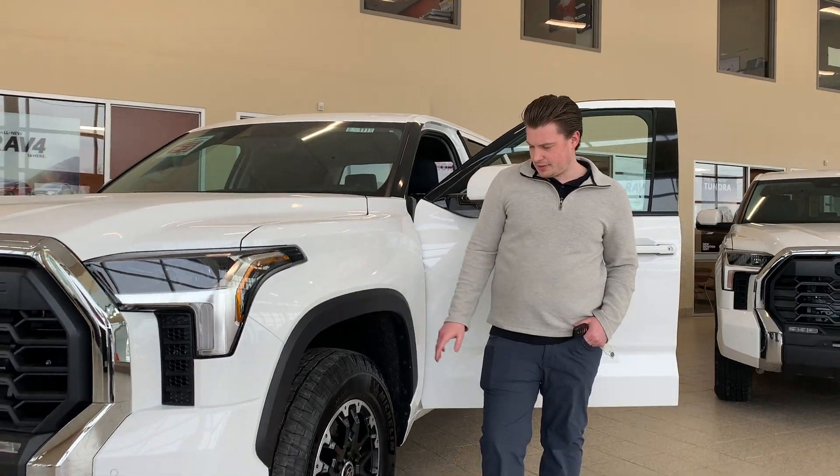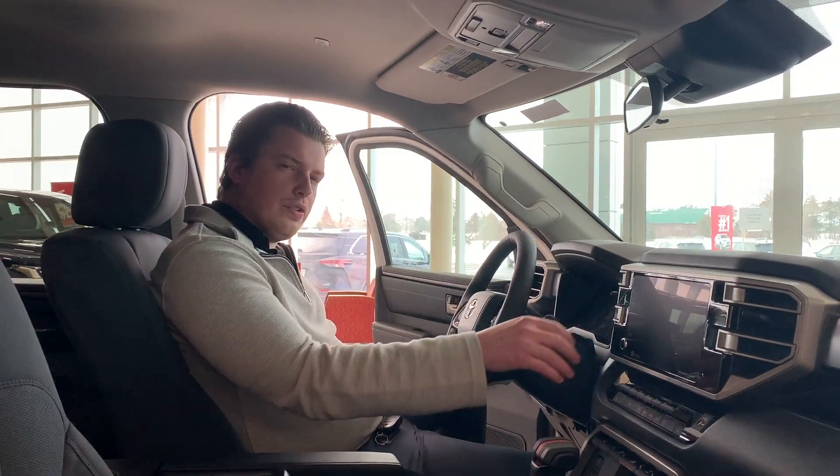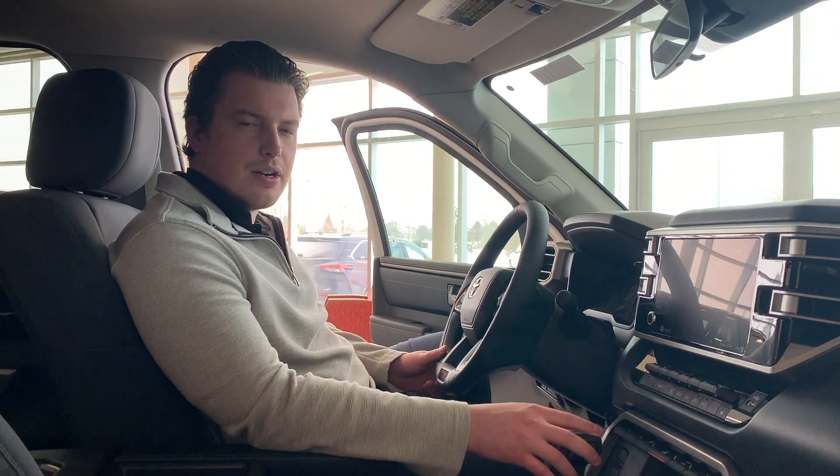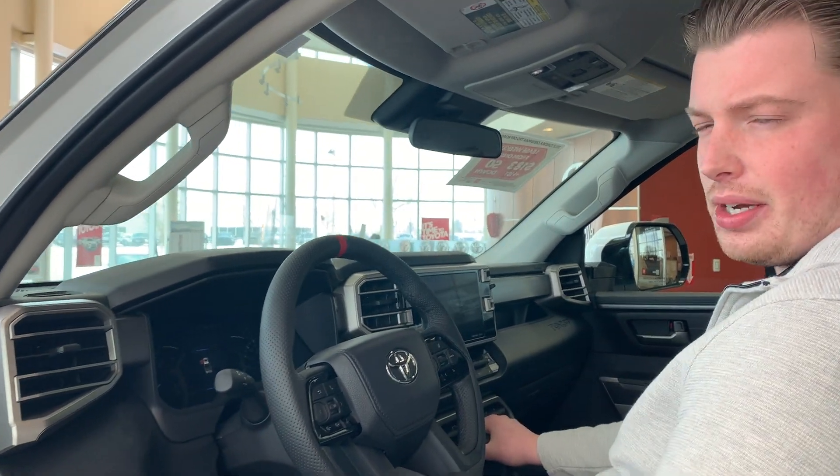This TRD off-road package gives you the 18-inch alloy wheels. The Tundra offers Toyota's brand new infotainment system with Android Auto and Apple CarPlay. The beautifully designed interior on this TRD package also offers the TRD steering wheel, the TRD shift knob, and much more.